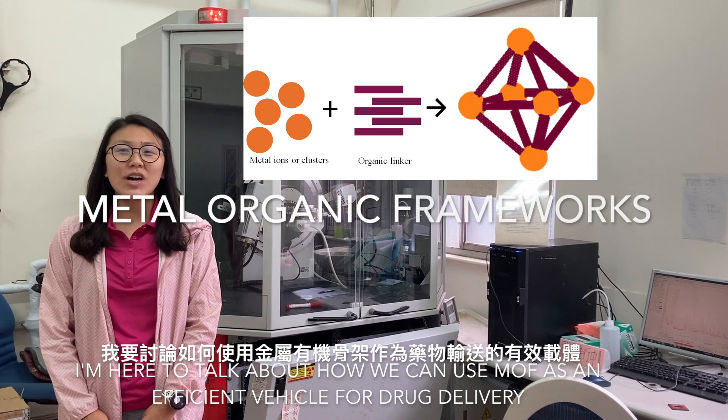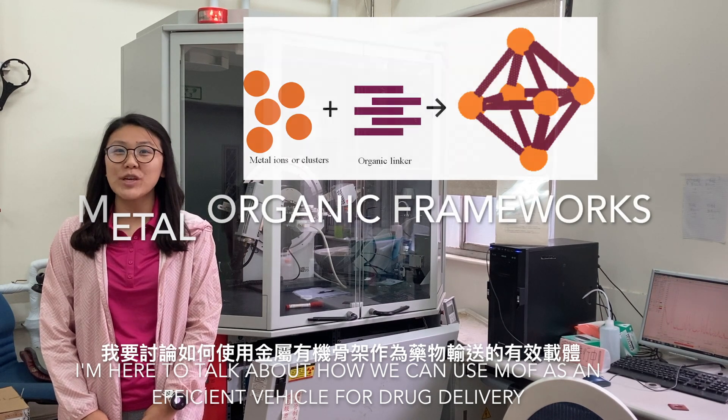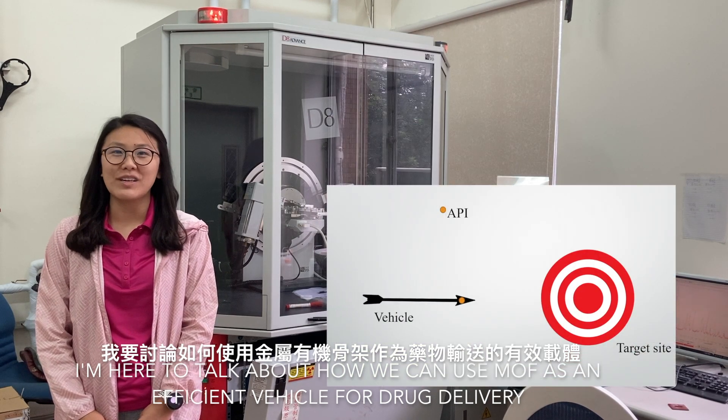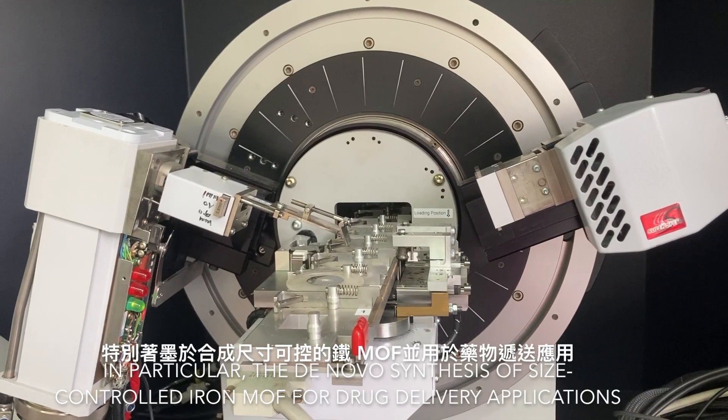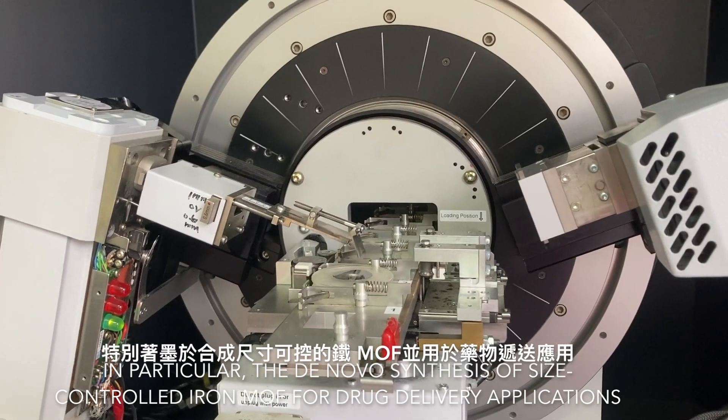I'm Pam, and I'm here to talk about how we can use metal-organic frameworks as efficient vehicles for drug delivery. In particular, the de novo synthesis of size-controlled iron MOFs for drug delivery applications.